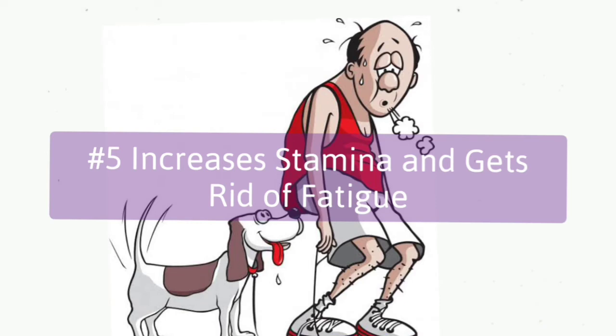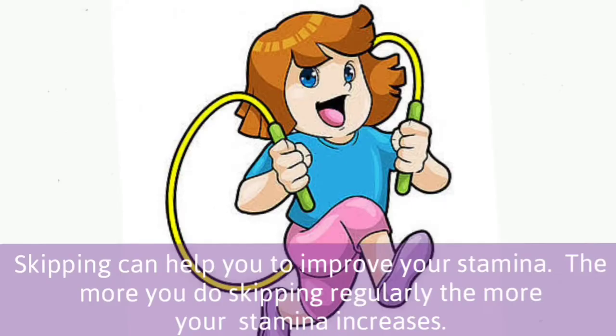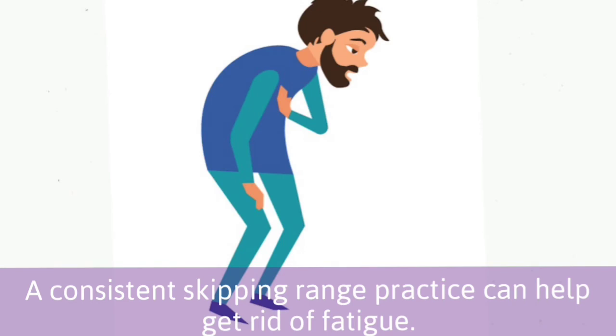5. Increases stamina and gets rid of fatigue. Skipping can help you to improve your stamina. The more you do skipping regularly, the more your stamina increases. A consistent skipping practice can help you get rid of fatigue.